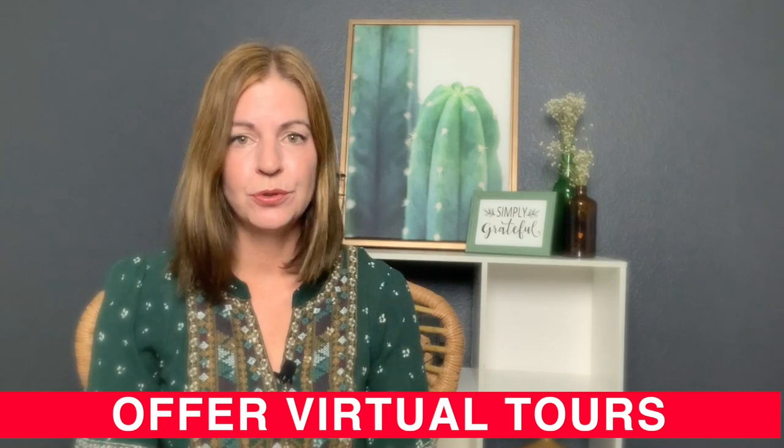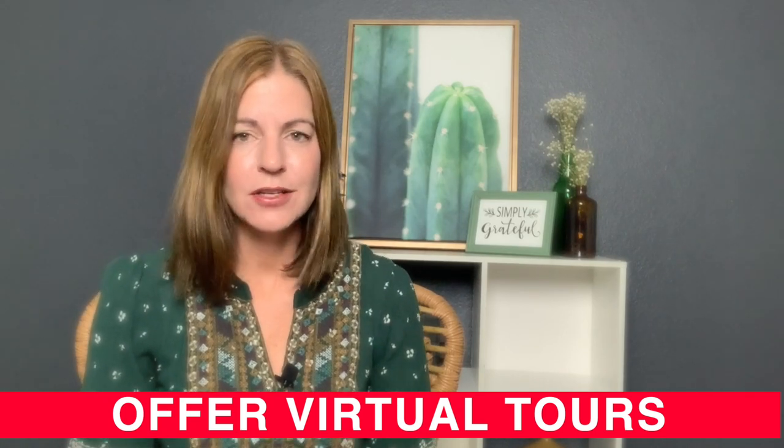Number three: offer virtual tours. Virtual tours are nothing new, but with social distancing and everyone staying home these days, it's very important that potential buyers get to see exactly what your home looks like. Having an agent that provides a virtual tour for your home is going to do wonders for your listing. Your home will sell faster because buyers can see the ins and outs of your home. We also get a lot of out-of-state clients, so if you offer a virtual tour, they can shop and look at your home from the comfort of their own home. It's very important that you hire an agent that offers a virtual tour, especially with everything going on right now.